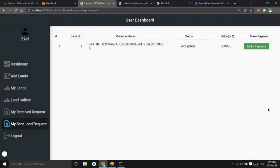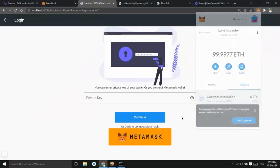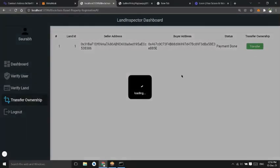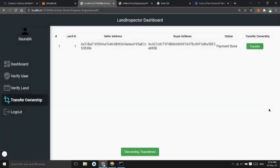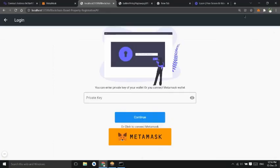The payment has been completed. The land inspector can verify this payment and will transfer the ownership of the land. The land inspector can see the full payment-done list and transfer ownership. Ownership has been transferred, and user two can now see the land in the 'My Lands' section.